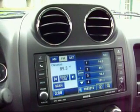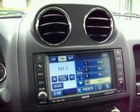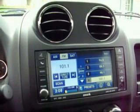You can go right through all your presets right from the steering wheel. Volume, steering wheel controls — everything is one touch away in the Jeep Compass.